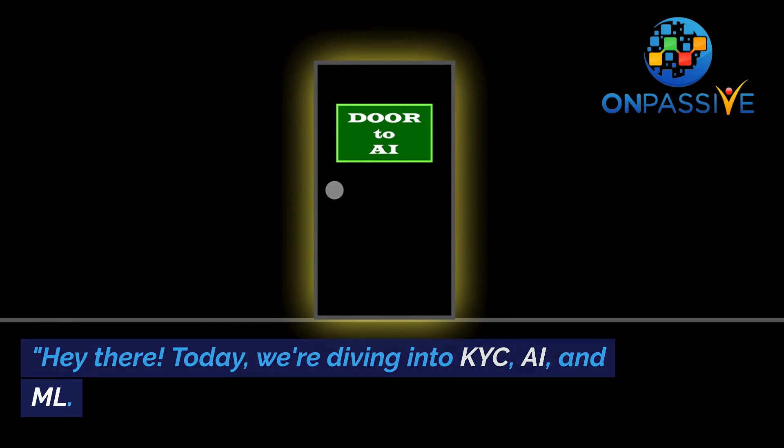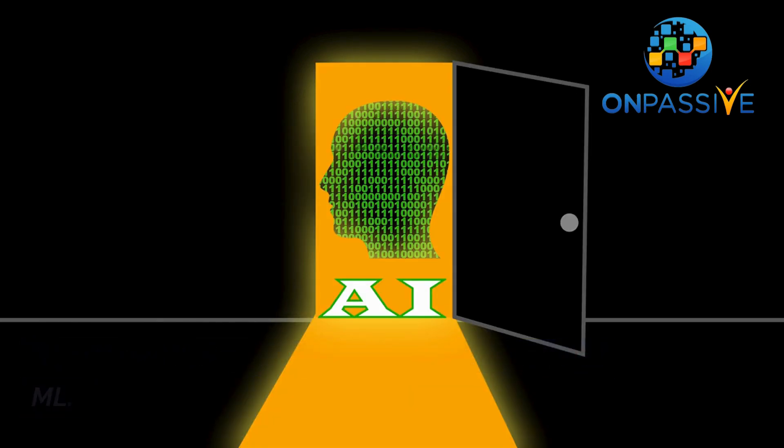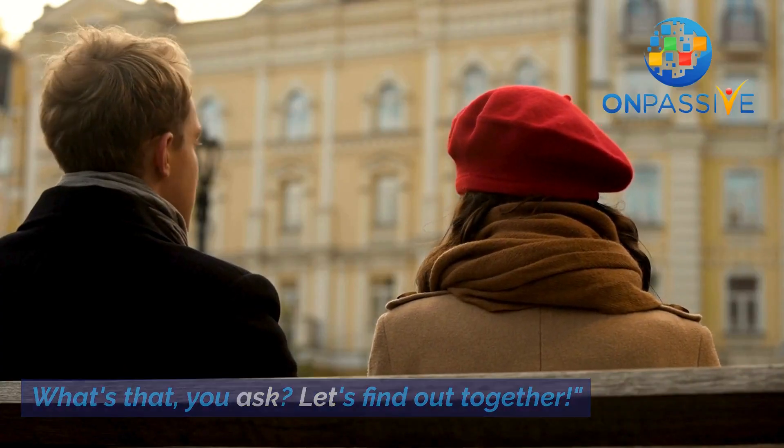Hey there! Today we're diving into KYC, AI, and ML. What's that, you ask? Let's find out together!